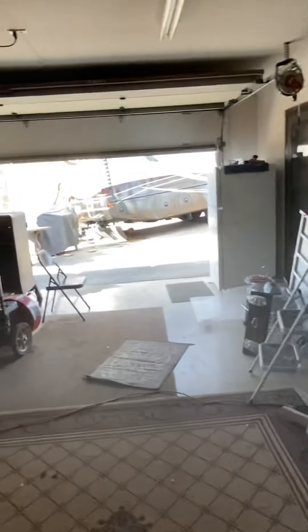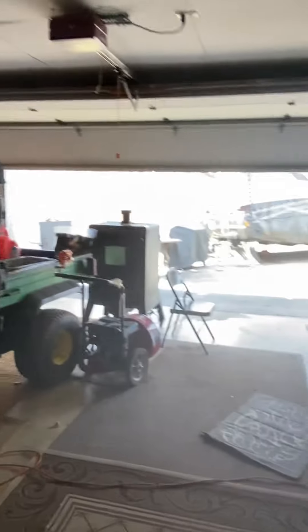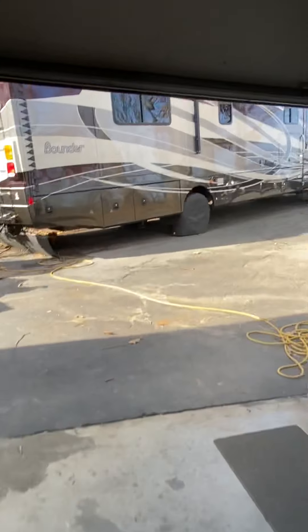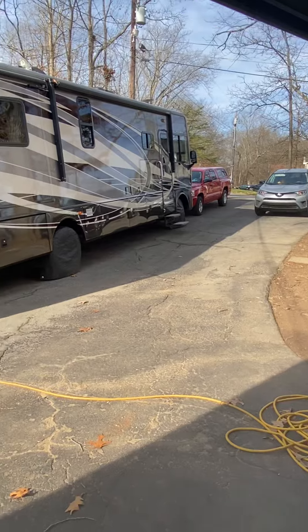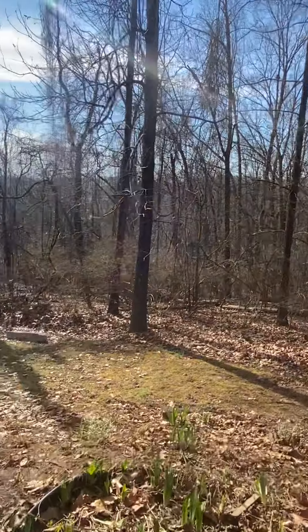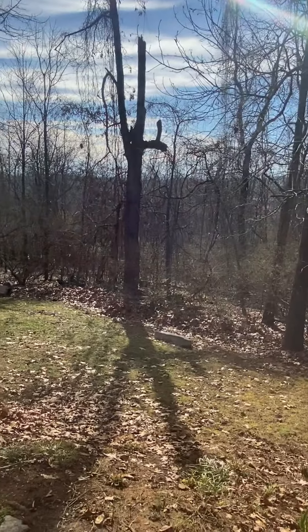Off the kitchen is the other entry that comes in from the driveway. You do have a drive-under garage out here — a nice space where you can get two vehicles in, with one large door. Then the driveway itself overlooks the backyard, and we'll get some better shots of that in another video.